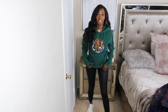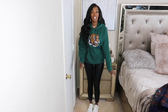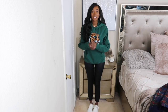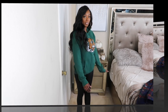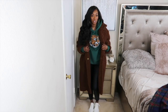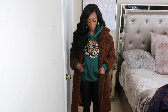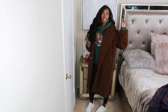I got the hoodie from the men's section — I love oversized hoodies. I don't have a boyfriend this winter so I can't steal his hoodie, so I just buy my own from the men's section. The brown teddy jacket pairs really well with the emerald green color and the tiger on the hoodie. I think it's so cute.